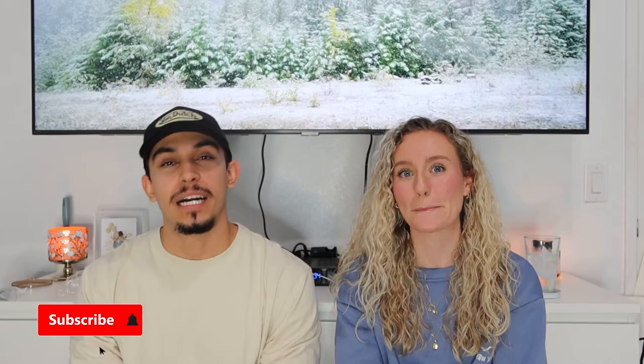Hi guys, welcome back to our channel. We're doing a home haul video and we're gonna show you everything that we got. If you saw our last home video, you know that we're in the process of buying a house right now. Our house is gonna be completely empty — we need to buy everything. So we'll just jump right into it.